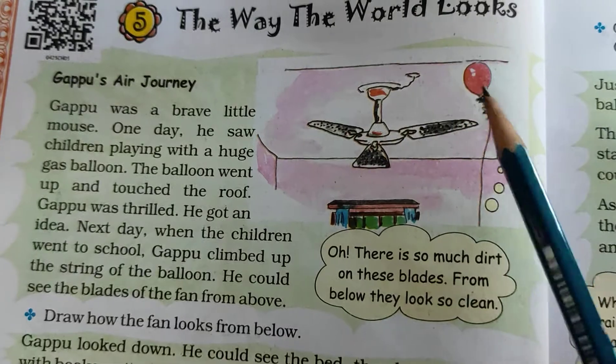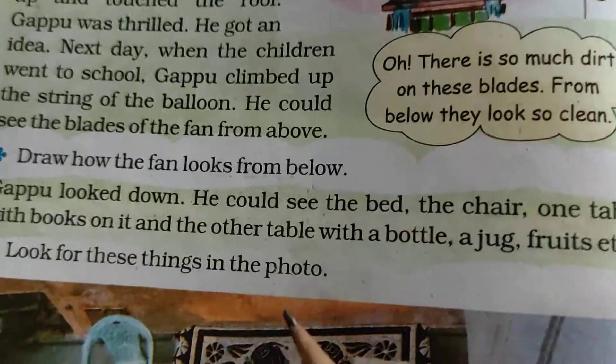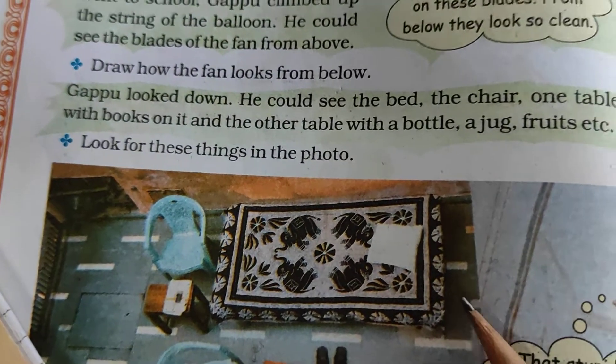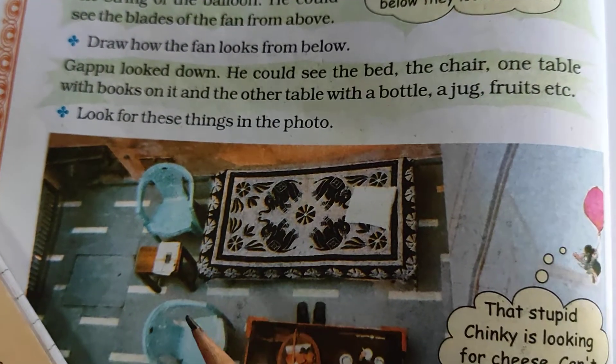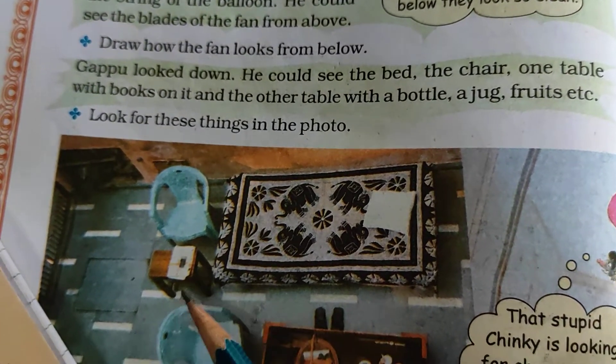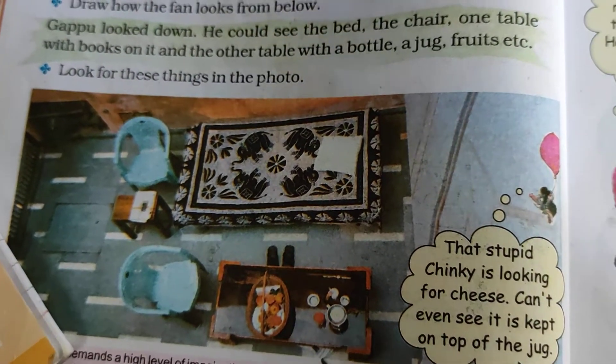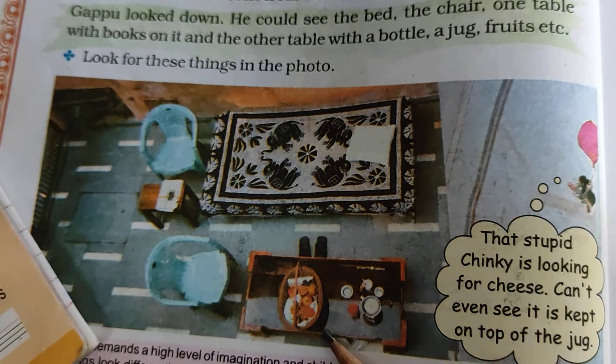So here we can see. Gappu looked down. He could see the bed, the chair, one table with books on it, another table with a bottle, a jug, fruits, and so on.